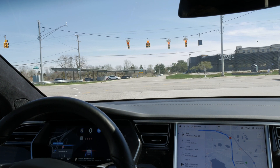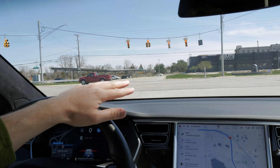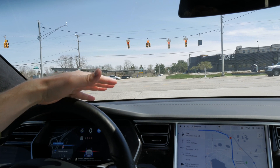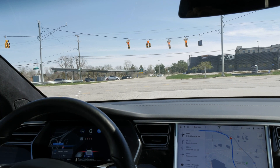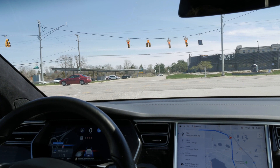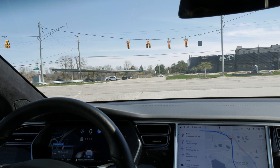Autopilot is not going to do anything in terms of turns yet. If the light turns green and I was going straight, all I'd have to do is press the accelerator and it would continue through. But since I have to turn, I'll take over. We'll be right back once that's adjusted.